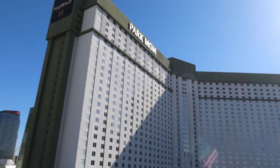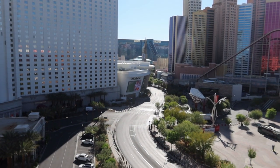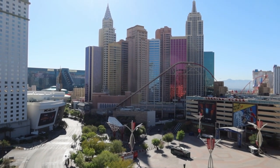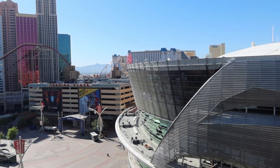Right now we're at the top of the Park MGM parking structure. The view from up here is phenomenal — MGM properties really did a great job of giving stunning views from the top of their parking structures. From here we can see the Park MGM hotel, across the street is the MGM Grand, right next to that is New York New York, and T-Mobile Arena.